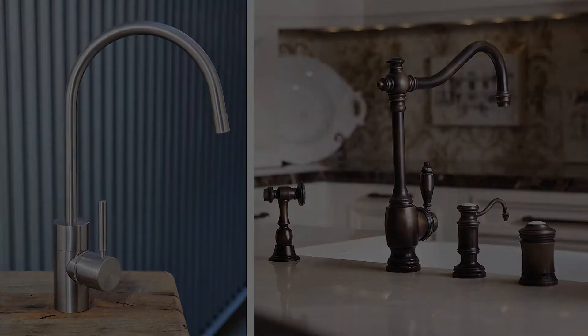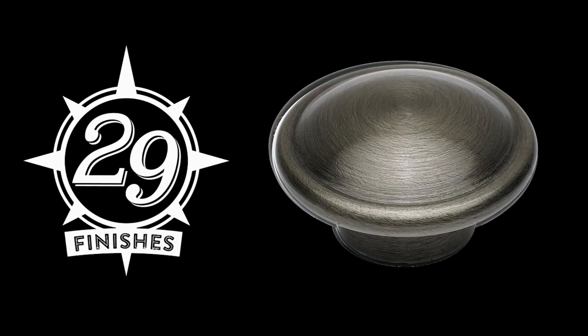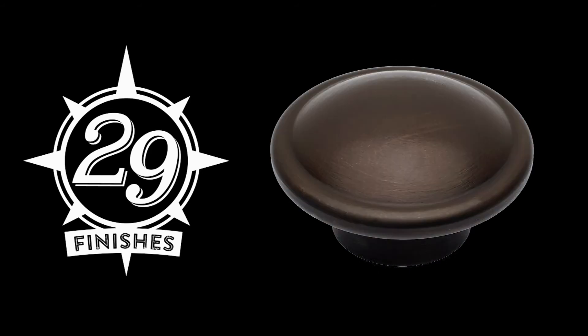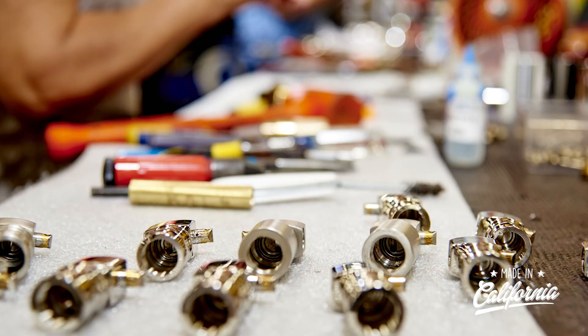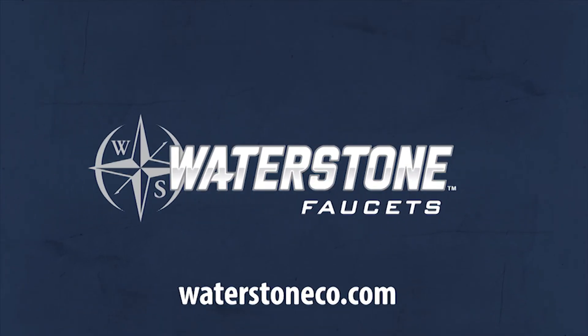It all starts with American solid brass for years of durability and a choice of 29 elegant finishes to match any kitchen's color scheme. Best of all, Waterstone products are proudly made in California, USA. So add some jewelry to your kitchen. The Hampton kitchen faucet's vintage richness will enhance the look of any traditional kitchen design and adds a lifetime of enjoyment.